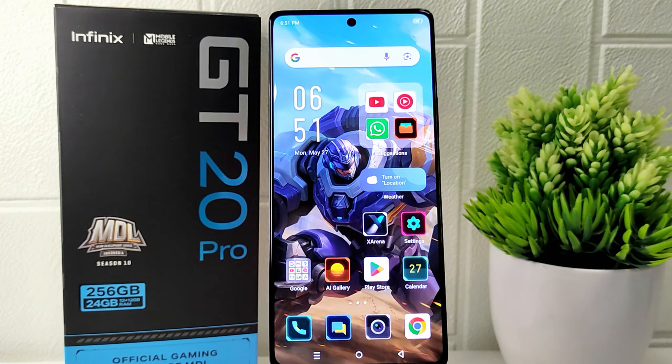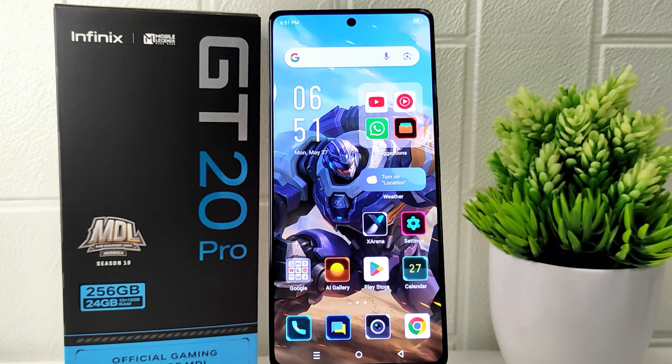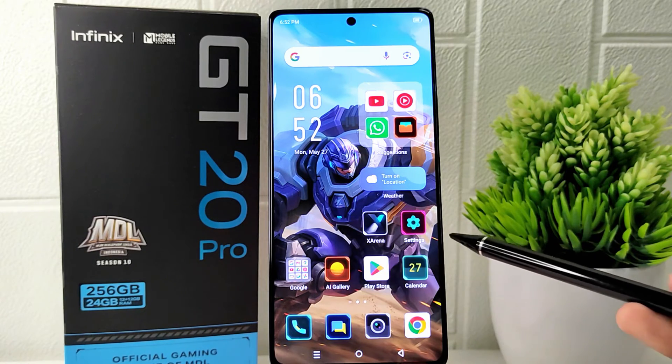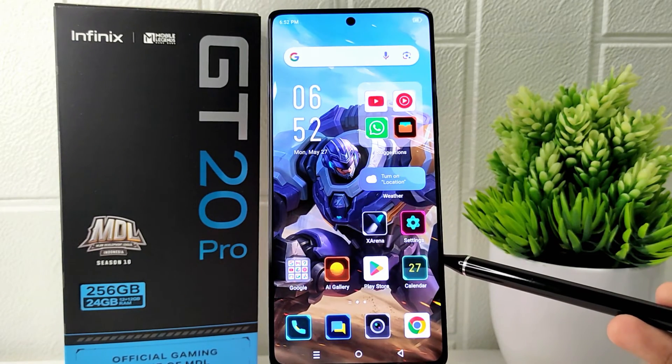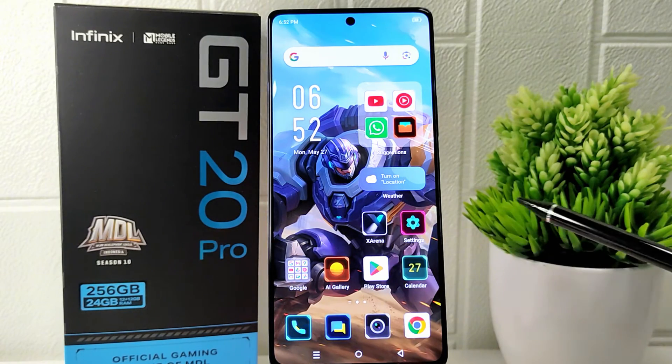Hello everyone. In this tutorial, I want to show you how to turn off notifications on the Infinix GT20 Pro 5G device. Turning off notifications allows you to minimize distractions and interruptions during important tasks, meetings, or moments when you need to focus. It helps you maintain concentration and productivity without being constantly alerted by notifications.